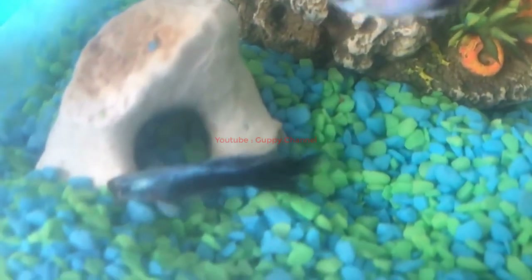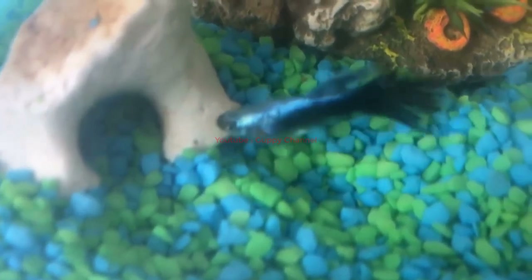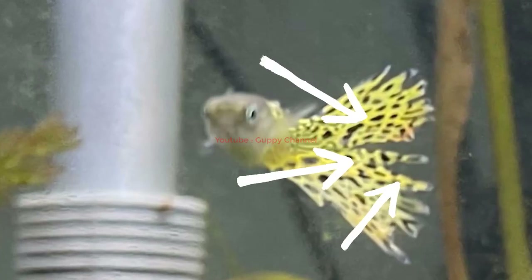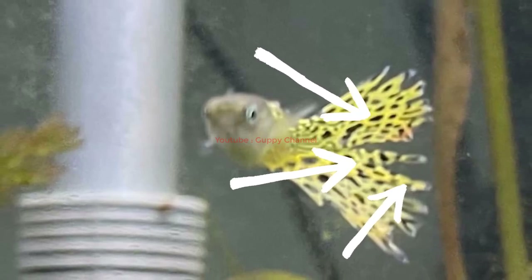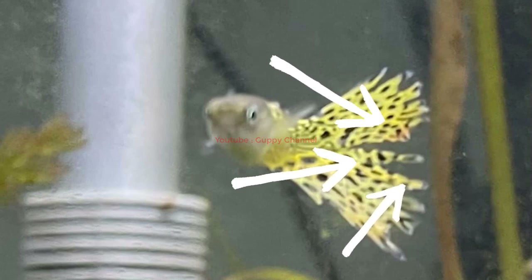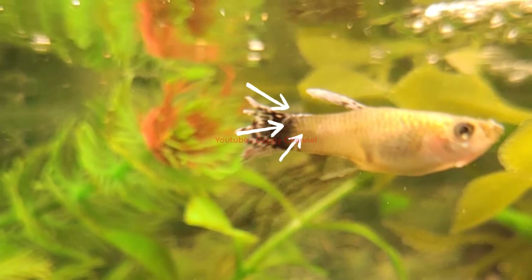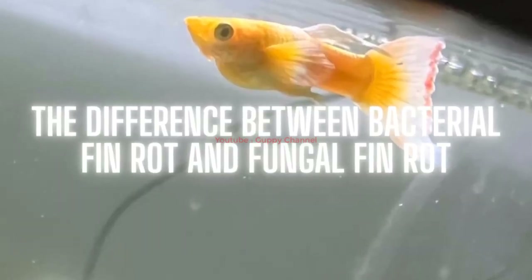In the last stages of fin rot, the fish's body also becomes affected and starts to rot away. The fish will show clear signs of being sick by acting lethargic, hiding a lot, or gasping at the surface because it's having trouble breathing. Loss of appetite and energy is a sign that something serious has happened. In the first stages of fin rot it is easily treatable, but in the last stages it is more likely that your fish will die soon.